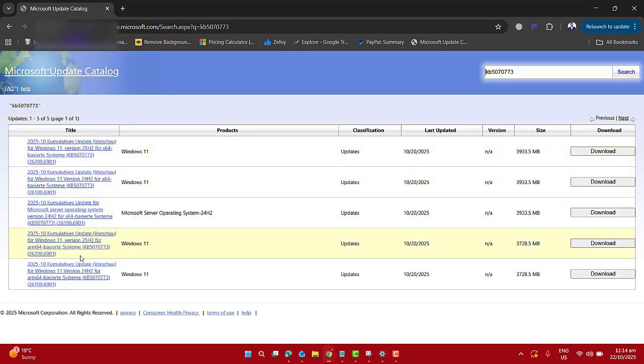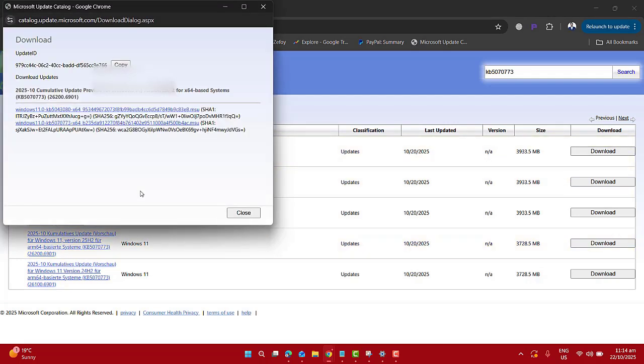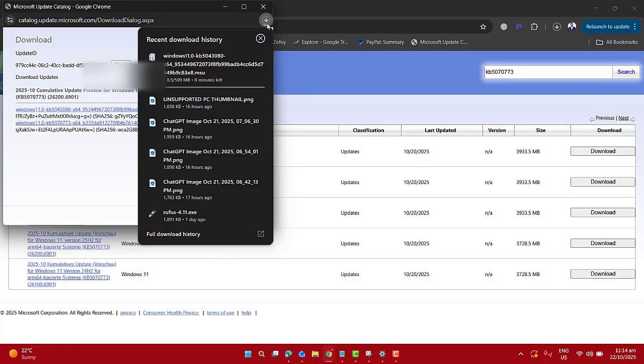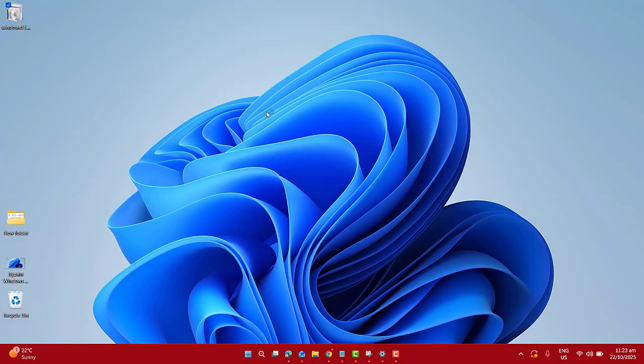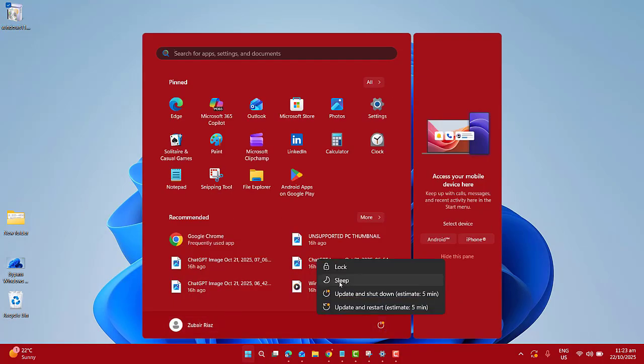Search for KB5070773 and download the correct version for your Windows 11 build, either 24H2 or 25H2. Then run the MSU installer and restart your PC.